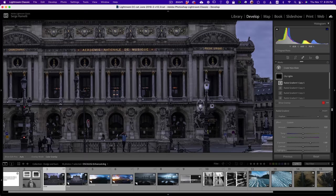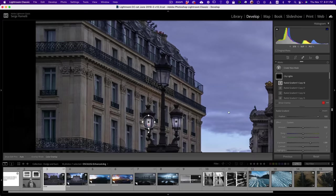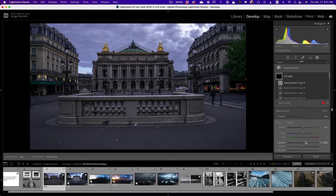Let me do the rest of the lamps quickly — all I'm doing is duplicating the circle and putting it on all the lamps. Now you can see all the circles, and if I play with the exposure, everything — all the lights — turn off or on. I can even make them yellow. Because I duplicated all my lights, with one slider I can turn off and on all the city lights.